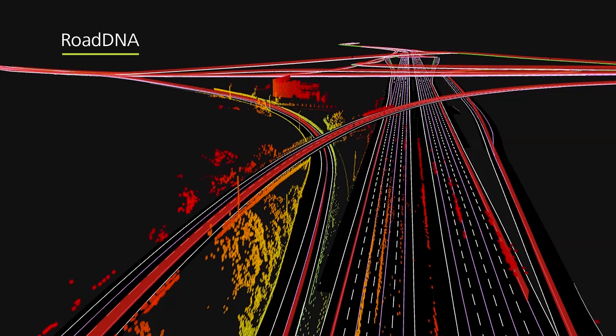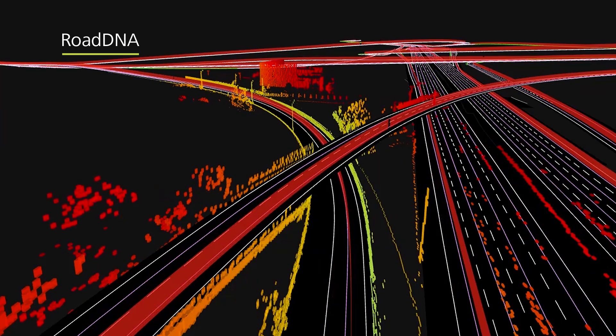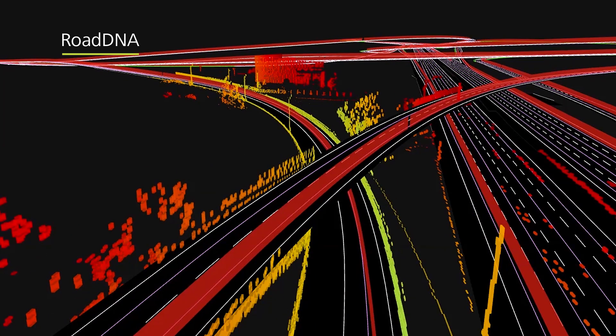TomTom's Road DNA is a highly compressed LiDAR image that provides a lateral depth map along the roadway for all detectable objects.